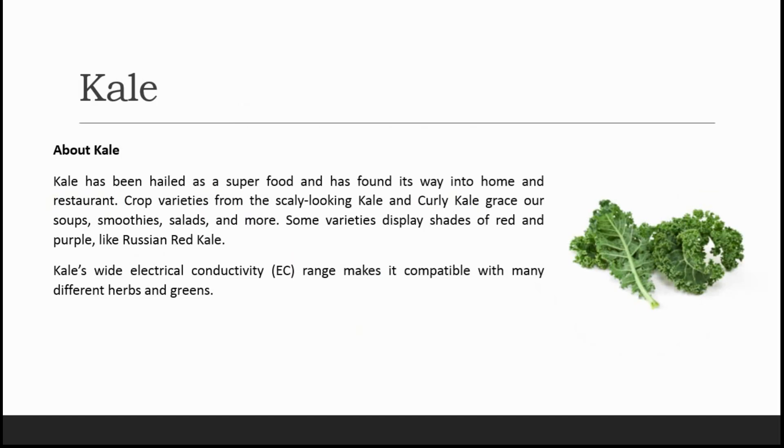Next comes kale. Kale has been hailed as a superfood and has found its way into home and restaurant cooking. Varieties range from scaly cooking kale and curly kale, gracing our soups, smoothies, salads, and more. Some varieties display shades of red and purple, like Russian red kale. Kale's wide electrical conductivity range makes it compatible with many different herbs and greens.